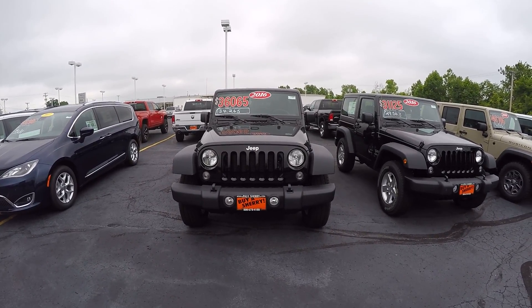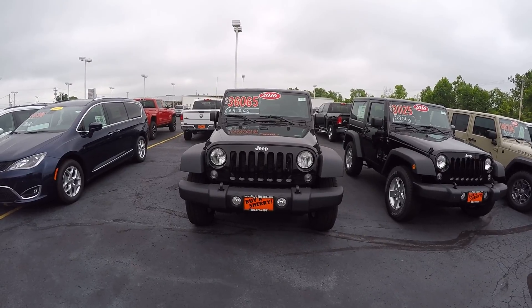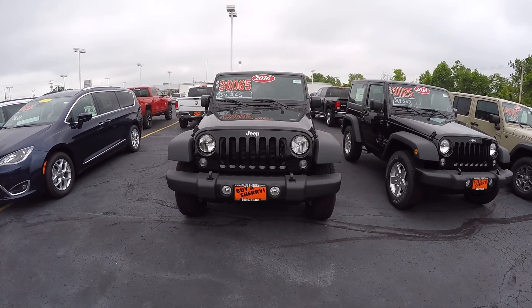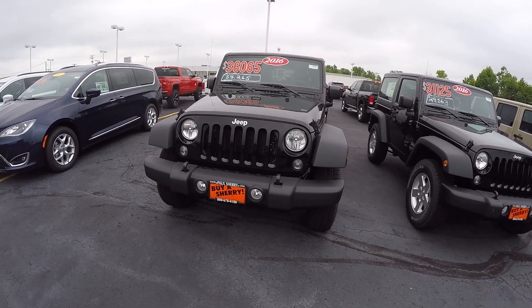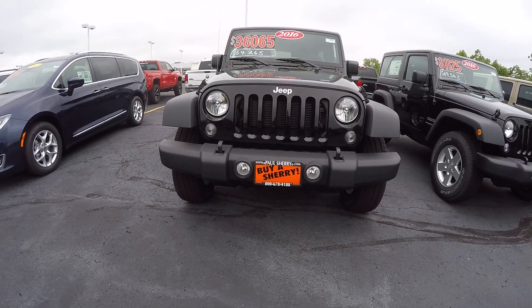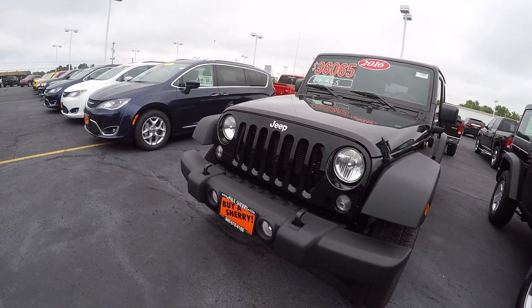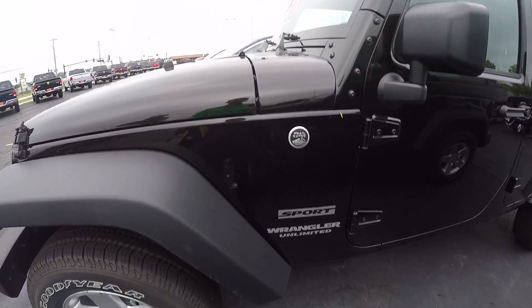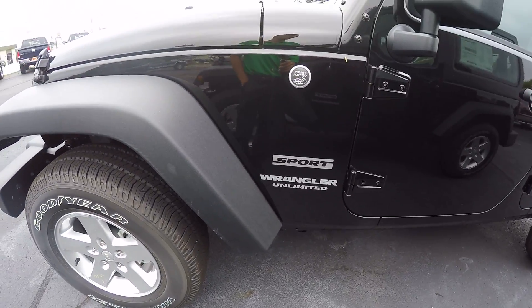This is a 2016 Jeep Wrangler Unlimited Sport Edition, stock number 27665T. Up front it does come with the fog lights. Going around towards the driver's side, showing it's the trail rated 4x4 edition Sport Wrangler Unlimited.